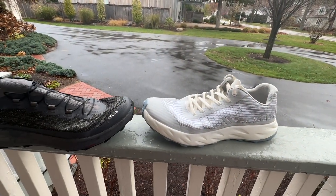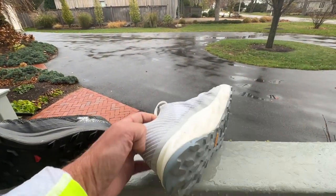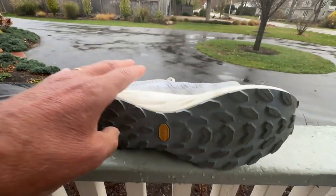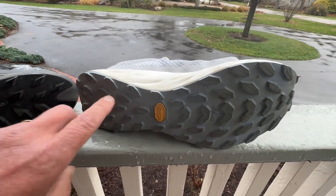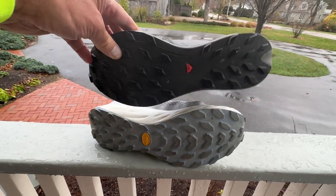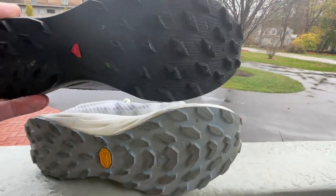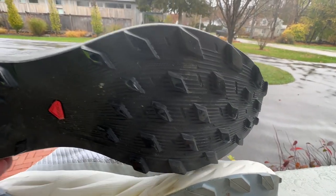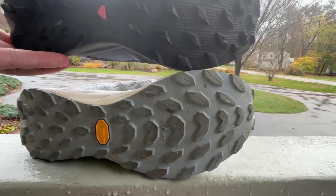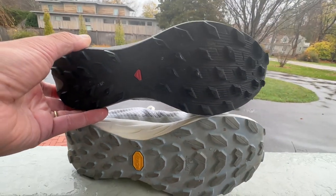Let's talk about outsoles — that's key here. Kona grip for the Salomon and Vibram Mega Grip with a light base design for the Kerzag. The Kerzag has four and a half millimeter lugs and the Salomon three and a half millimeter lugs. The Kerzag has broader contact lugs, while the Salomon has more widely spaced lugs — maybe a little better mud clearing, a little more grip on the soft stuff. The Kerzag offers a smoother, flatter, more contact ride. I don't think either of them have any grip issues.